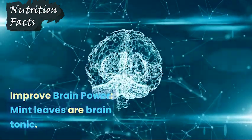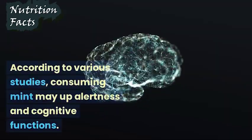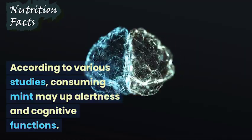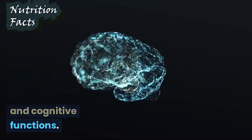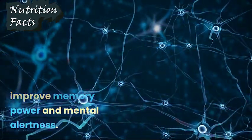Improved Brain Power: Mint leaves are a brain tonic. According to various studies, consuming mint may boost alertness and cognitive functions. Mint leaves can improve memory power and mental alertness.